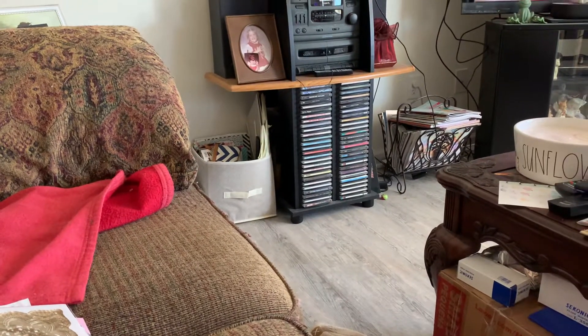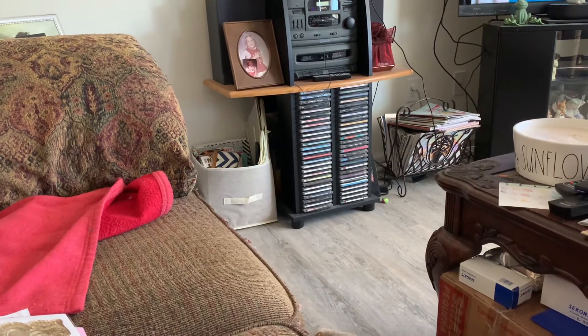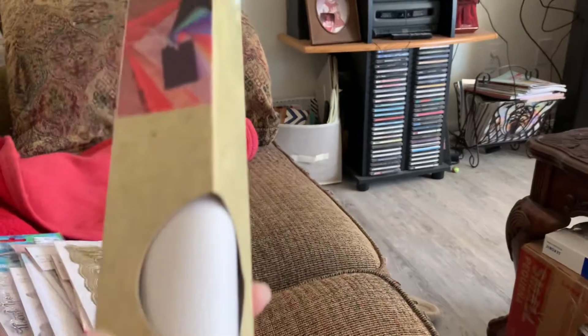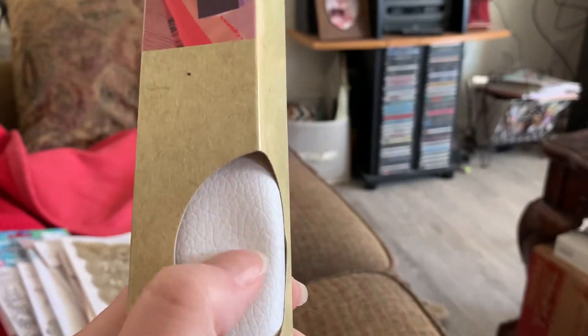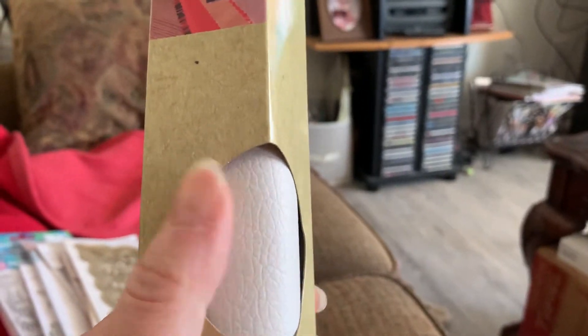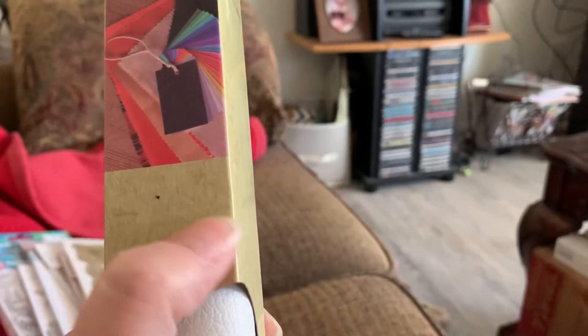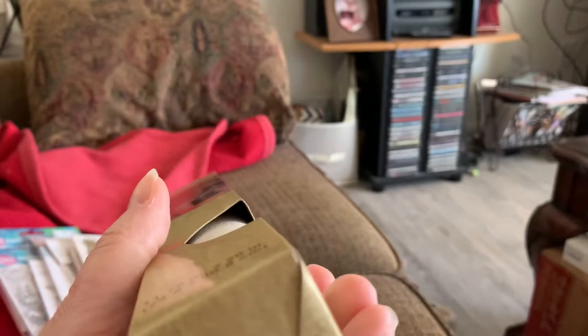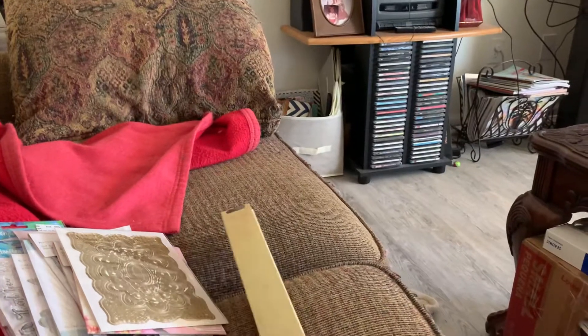The rest is from Dollar Tree. I did find these faux leathers — let me get them out of the bag. I'm not sure what I want to do with them yet, but I thought about making traveler notebook things and using this as the cover. I got white — I didn't get all the colors.